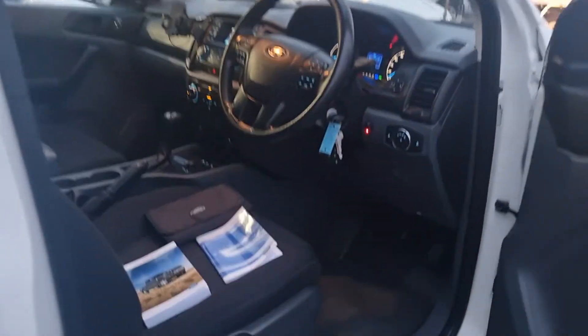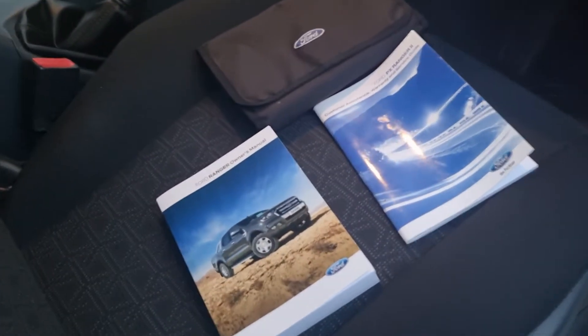Have a look inside — so clean, so tidy. Ex-government vehicle. Full dealer service history throughout.